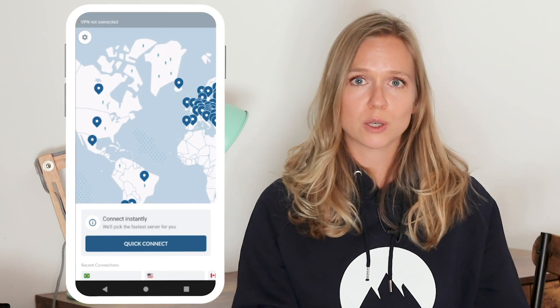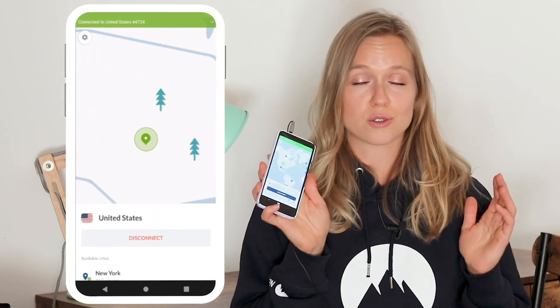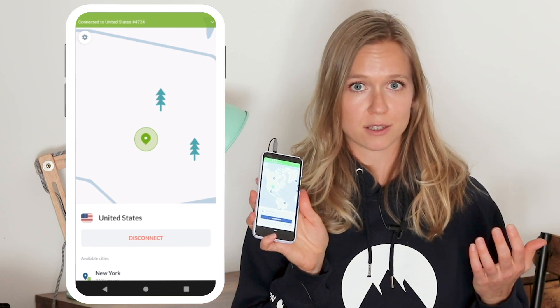Would you really like someone peeking into the data on your phone? Imagine taking your phone to a cafe and connecting to its public Wi-Fi. Knowing how much sensitive information my phone holds and how unsecure those public Wi-Fi hotspots can be, I would definitely use a virtual private network app such as NordVPN to encrypt the connection. But let's dive deeper into the secrets that your phone knows about you.